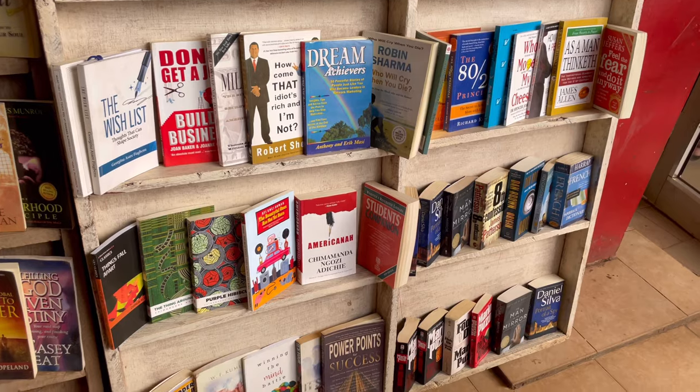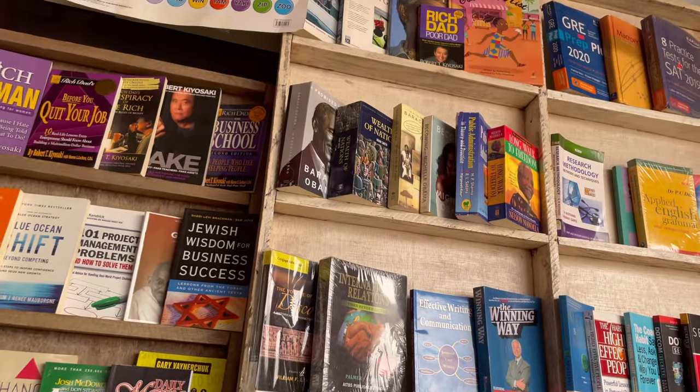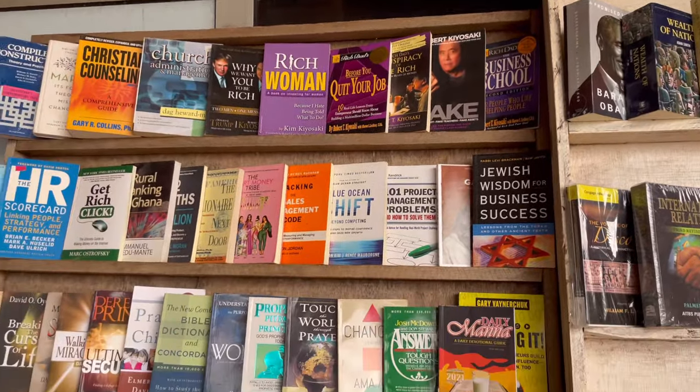I had a list of books I wanted to get. Right outside Melcom there's a bookshop, so I just went there to check on a couple of books. They didn't have the books I wanted, which was too bad, but yeah.